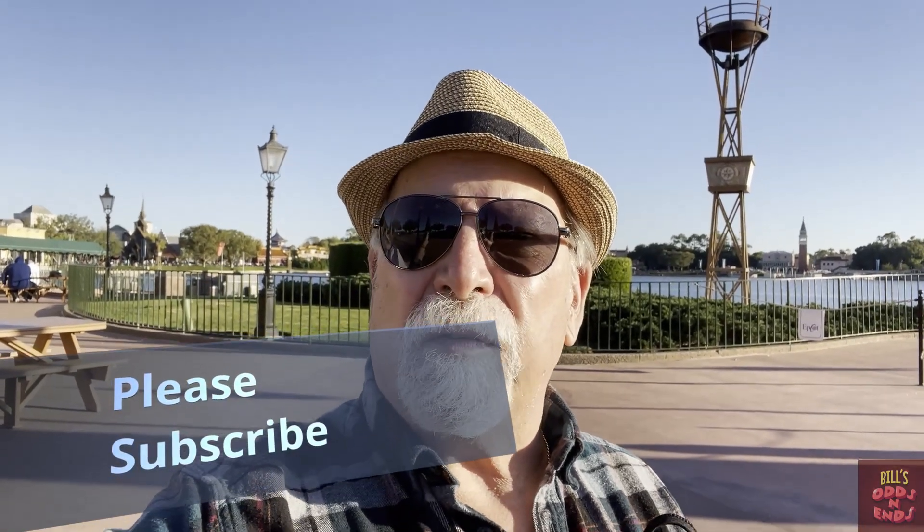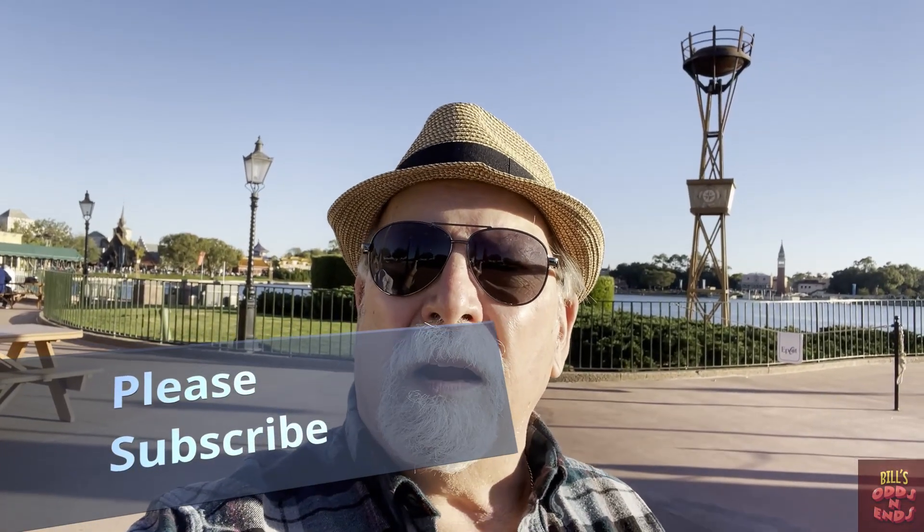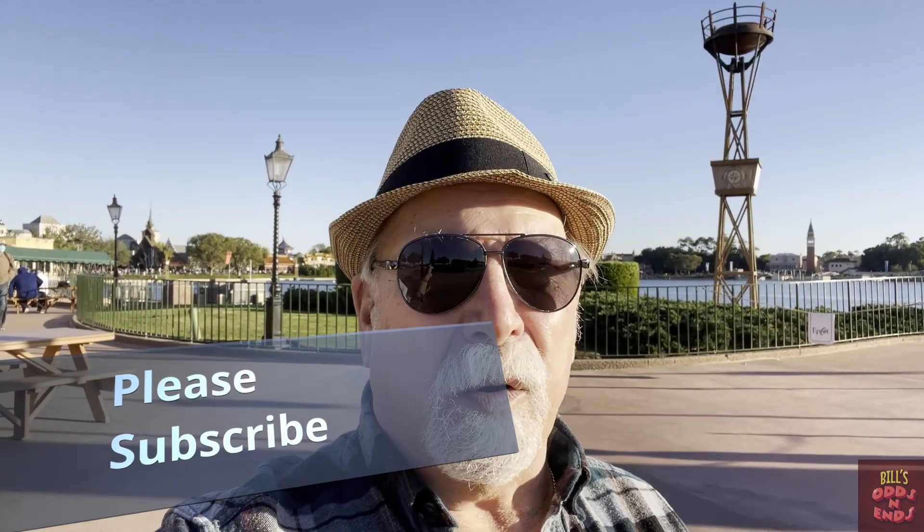Today we're going to be doing the cookie stroll here in Epcot. Before we start, I do want to thank a few people: Tim and Jen Tracker, the Walt Disney World couple, and Paging Mr. Morrow, and I'm sure many others whose videos have inspired us to try this experience for ourselves. I hope you enjoy watching the video. Here we go!